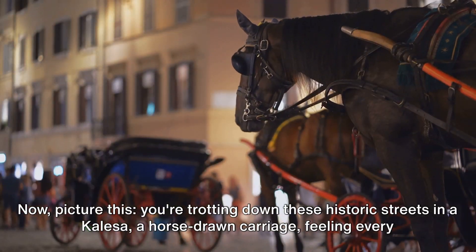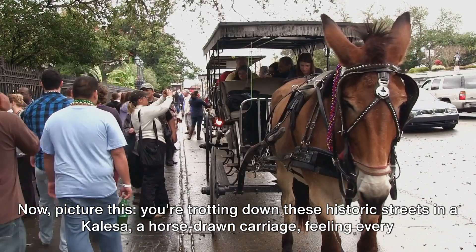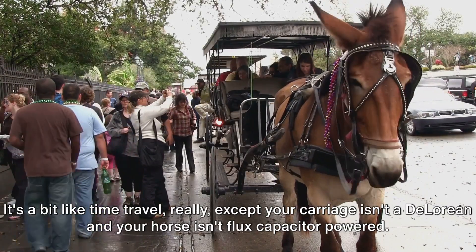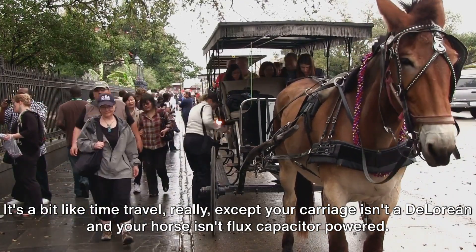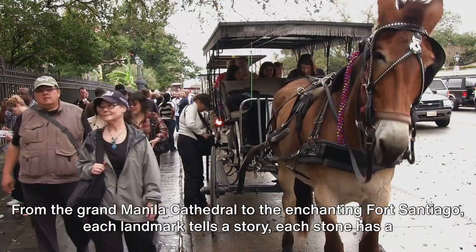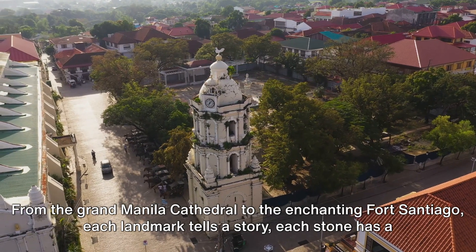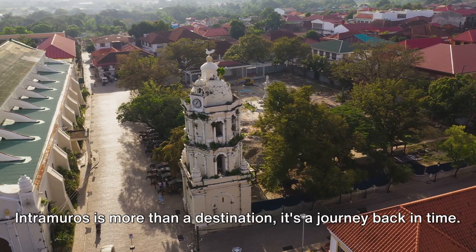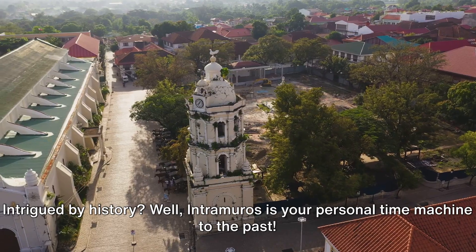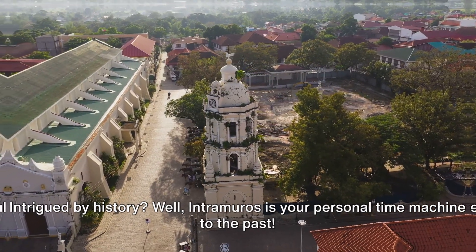Picture this: you're trotting down these historic streets in a calesa, a horse-drawn carriage, feeling every bit the Spanish noble. It's a bit like time travel, really — except your carriage isn't a DeLorean and your horse isn't flux capacitor-powered. From the Grand Manila Cathedral to the enchanting Fort Santiago, each landmark tells a story. Each stone has a tale to tell. Intramuros is more than a destination — it's a journey back in time. Intrigued by history? Well, Intramuros is your personal time machine to the past.